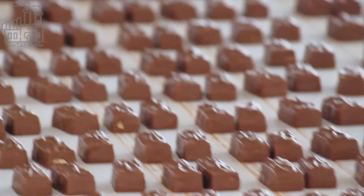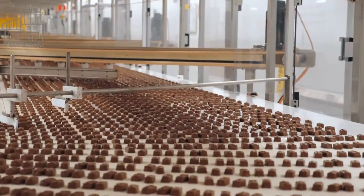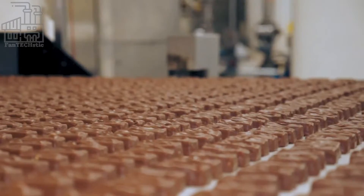However, have you ever stopped to wonder how this popular chocolate bar is made? We go behind the scenes to see how Mars Chocolate Bars are made, as well as an insight into the special techniques used in producing these delicious treats.